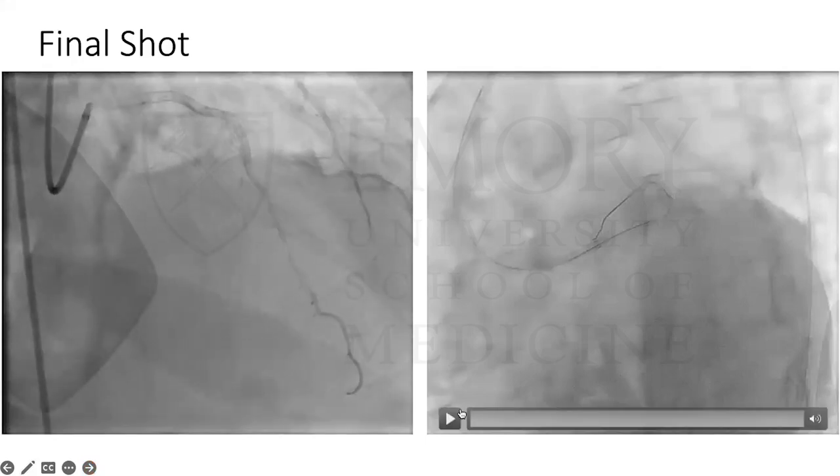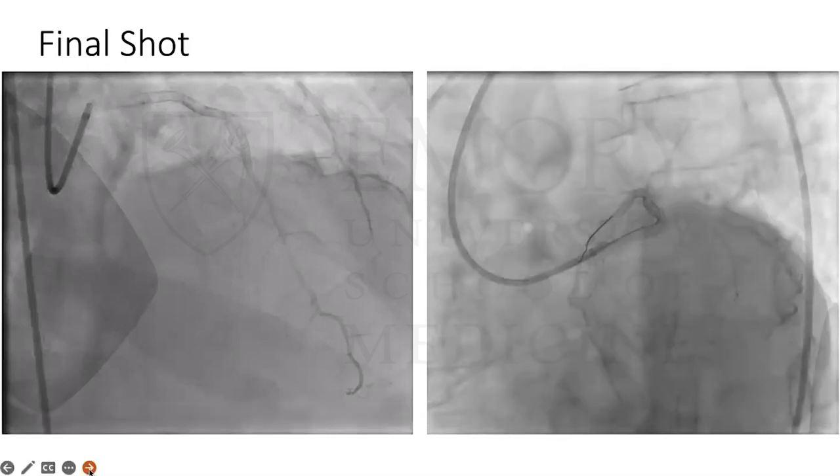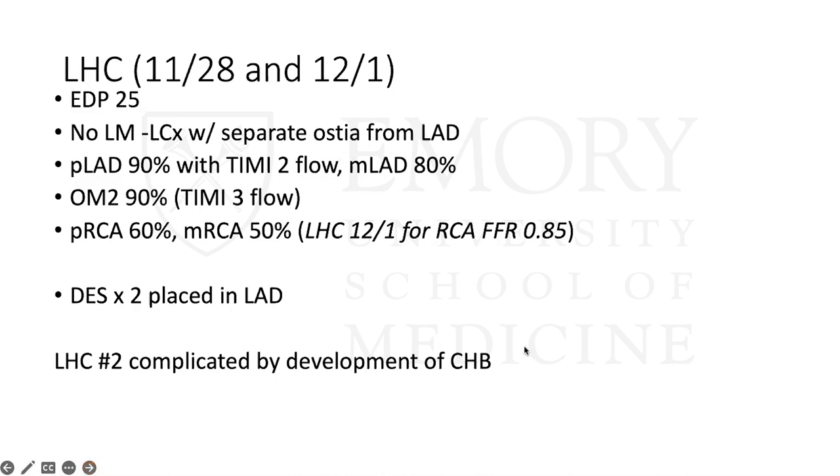He ended up getting stents in his proximal LAD, and we sent him back to the CCU. We did not FFR his RCA at that time for sake of time and contrast. The gentleman had an anomaly, and because we intervened on his LAD, we said we'd come back to check his RCA at a later time. Results: he had separate ostia for his LAD and circumflex, proximal LAD disease, mid LAD disease, OM disease, and some RCA disease we planned to return to. Two stents were placed in his LAD. However, when he came back three days later for his second left heart cath — just to do the FFR of his RCA — he developed a complete heart block.